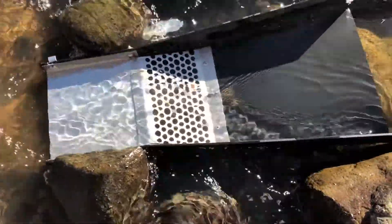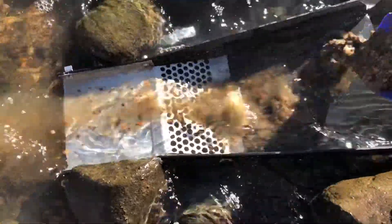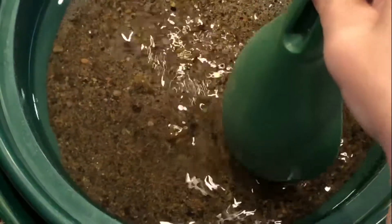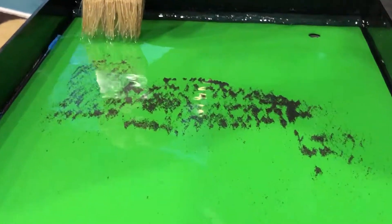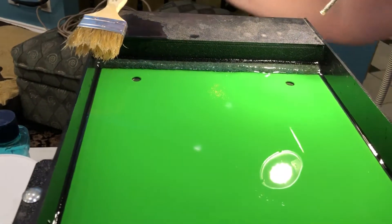Now tired and my hands cold from the water, we decided to head out, a little worried about parking and if we would get towed. All was fine and we headed home to try out a miller table. Using a fairly fine classifier, we classified the pay dirt down even more. The miller table proved to be a lot of work requiring constant attention, but it did a good job of recovering the fine gold.